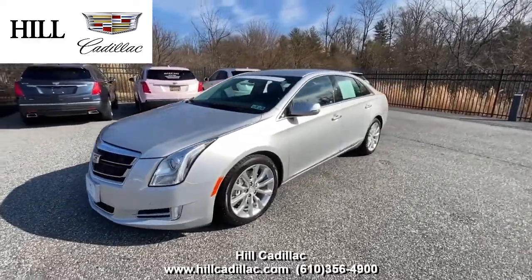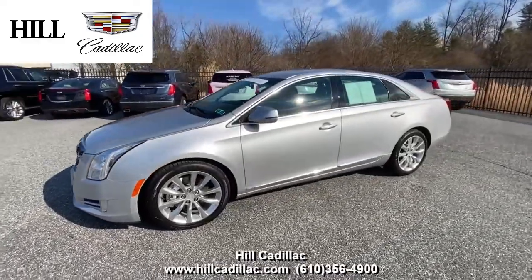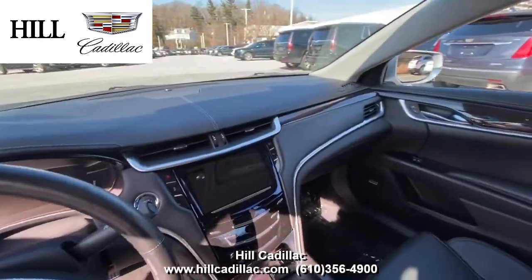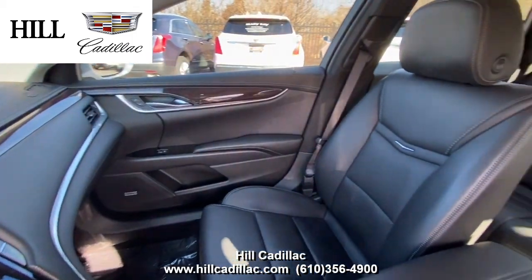On our lot, we have this certified pre-owned 2017 Cadillac XT5 in Radiant Silver Metallic. It has 35,080 miles on it, has had two owners, and has a clean Carfax report.